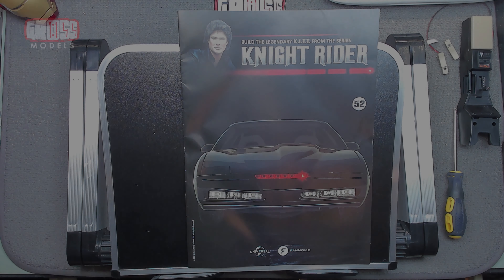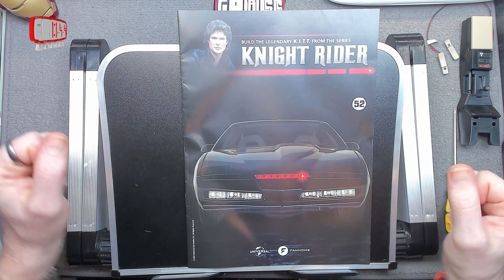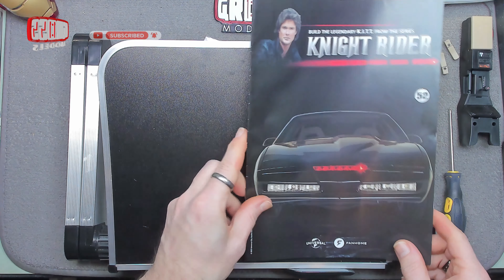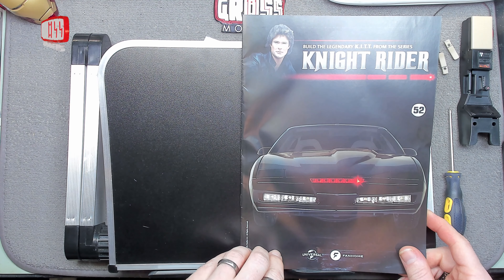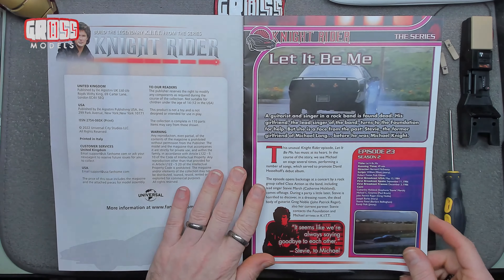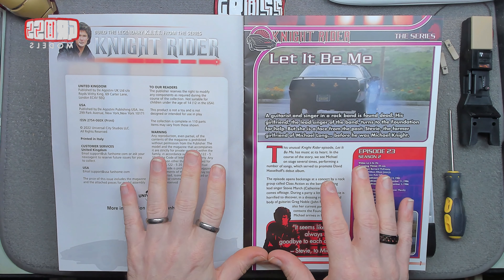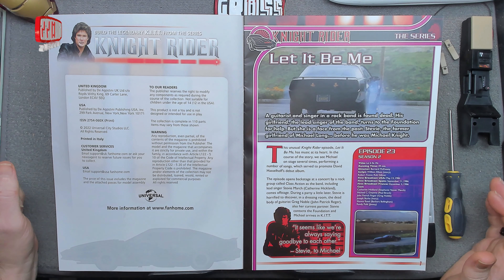Hello, I'm Chris, this is Gross Models. Welcome to Issue 52 of building Knight Rider's kit from Fanhome and Universal. Let's have a look at the magazine and then we'll get to the building. We're continuing the self-contained build, but the little self-contained build is becoming the slightly larger self-contained build now.